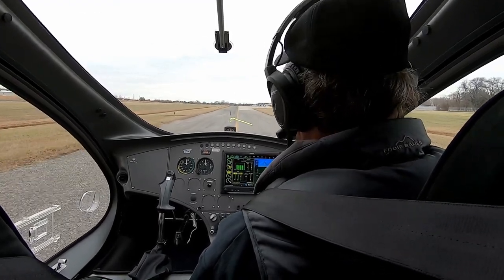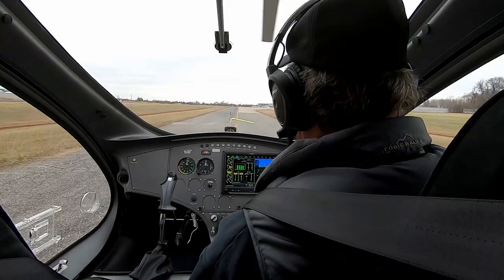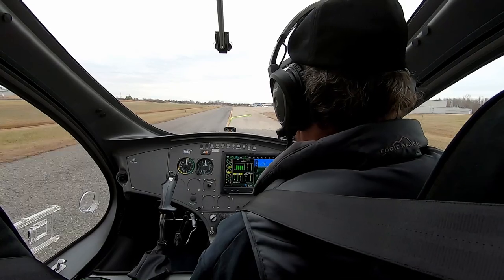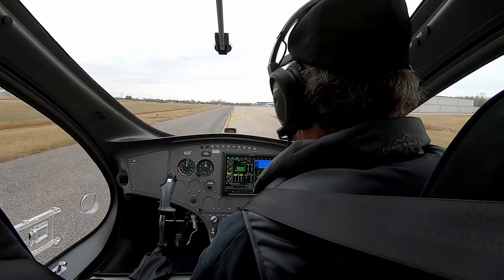And this, without a doubt, is the best gyroplane I have ever flown. It's smooth, responsive, powerful, and most importantly, very comfortable.